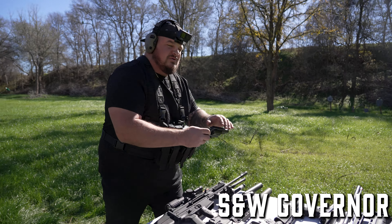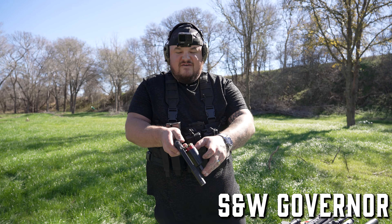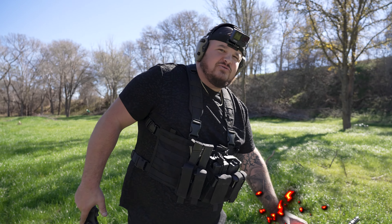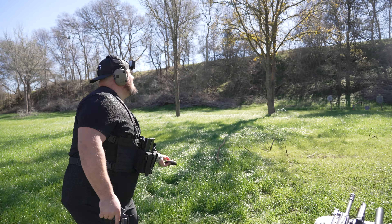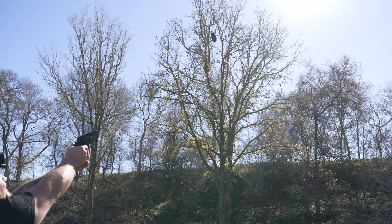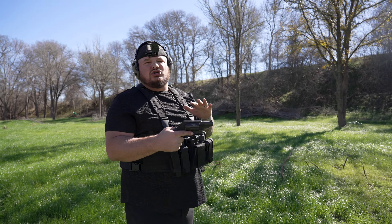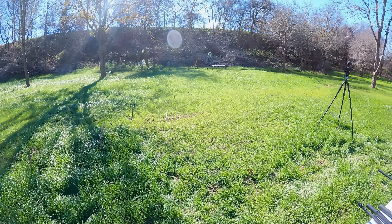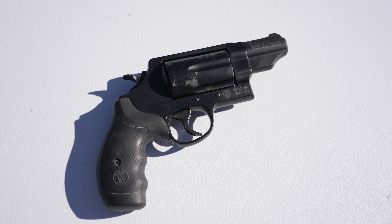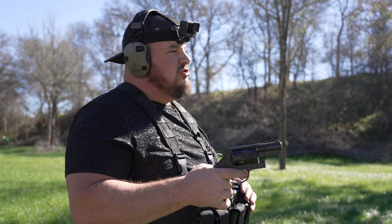Here is the Smith and Wesson Governor. It's chambered in .45 Long or .410 shotgun shell. This is the only handgun that you could really do this with. How freaking cool is that? This thing is amazing for snakes. A great ranch gun. It's a revolver which I like — it's never going to jam. I would never carry this daily but it's an awesome gun to have. A little bit of a novelty but super badass.